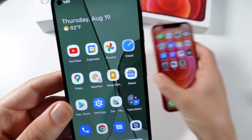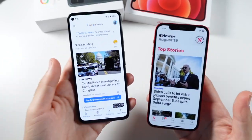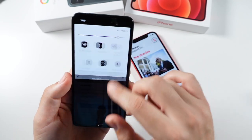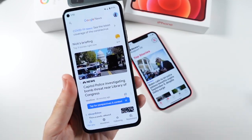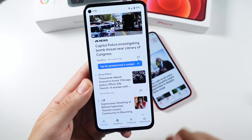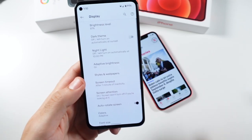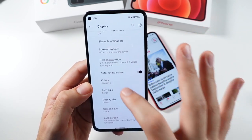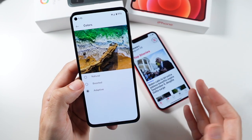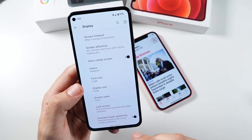The Google Pixel 5a 5G has a 415 PPI OLED display with pretty good outdoor brightness and a resolution of 2400 by 1080 — a sharp overall panel. It also has always-on display. You can tweak the display between boosted, natural, and adaptive modes, whereas the iPhone 12 just gives you what's calibrated out of the box. There are accessibility options on iPhone, but that's not a true way to tweak the display. I'd give the display customization win to the Pixel.